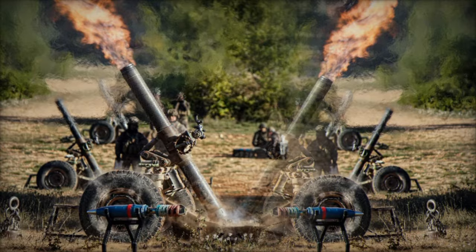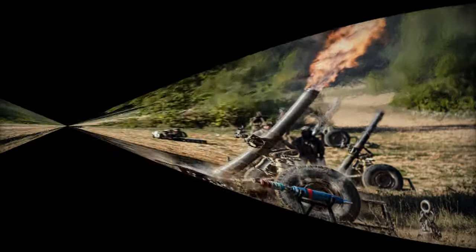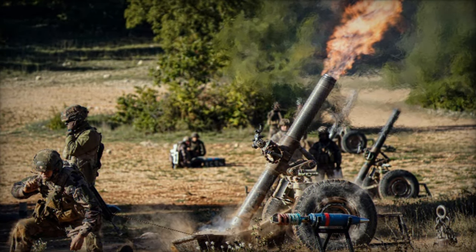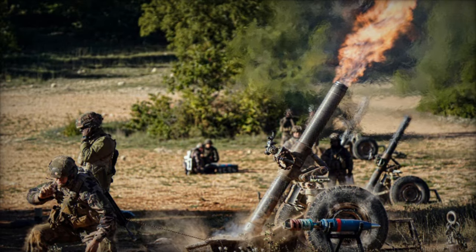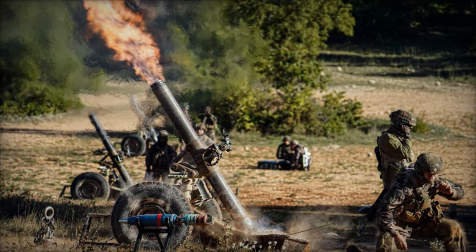Thales' SMK-Eco represents more than just a technological advancement — it reflects a commitment to sustainability in modern military operations. By integrating biodegradable materials, reducing emissions, and optimizing performance, Thales has developed a solution that not only meets military needs but also contributes to long-term environmental preservation. This effort is part of the company's broader strategy to balance operational performance with eco-conscious practices, reinforcing its role as a leader in the defense sector. As the return to high-intensity warfare demands more advanced and sustainable technologies, the SMK-Eco offers an ideal solution for modern infantry operations.